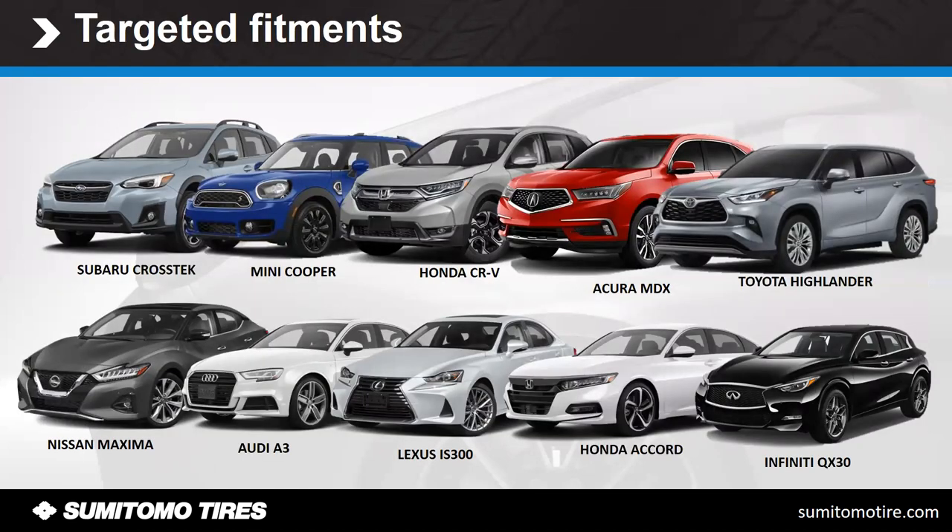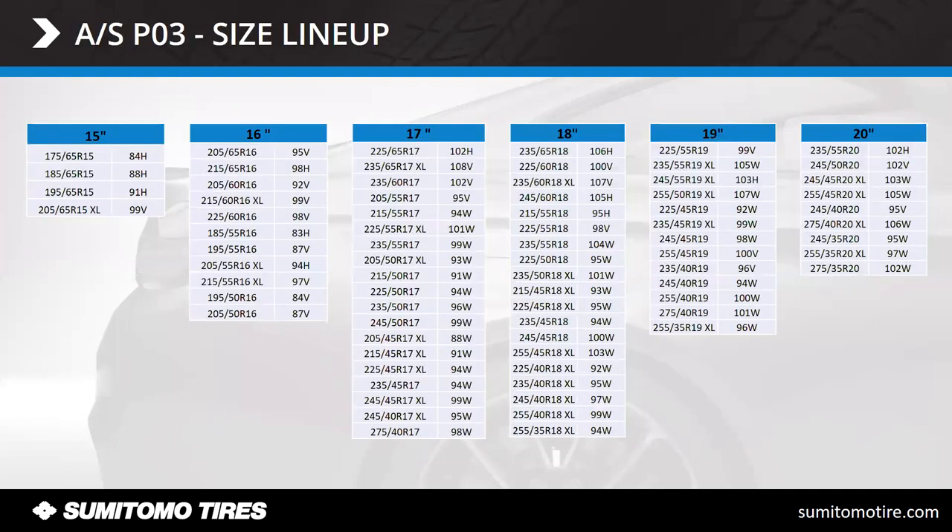As you can see, targeted fitments cover everything from crossover vehicles to four-door sedans. We back that up with sizes in 17, 18, 19, and 20-inch rim diameters — with a heavy focus especially on the 17, 18, and 19s, as those are the sizes we're seeing in cars that are five years or newer. We've seen tremendous growth in those 17, 18, 19, and even 20-inch sizes. So that is your size lineup.